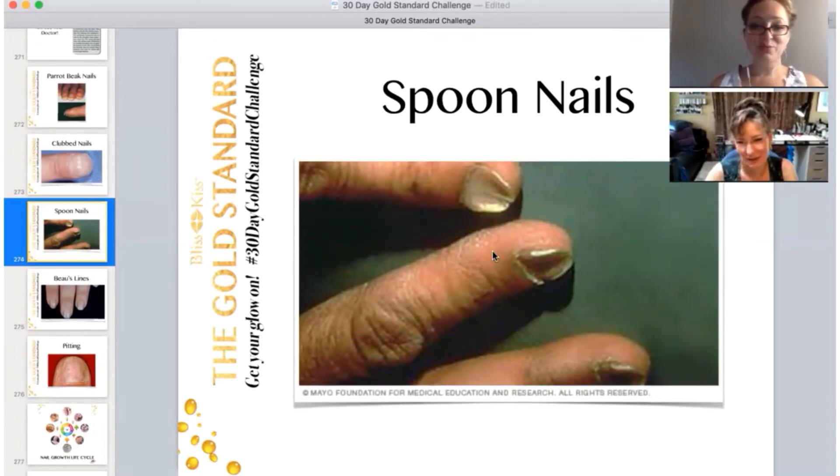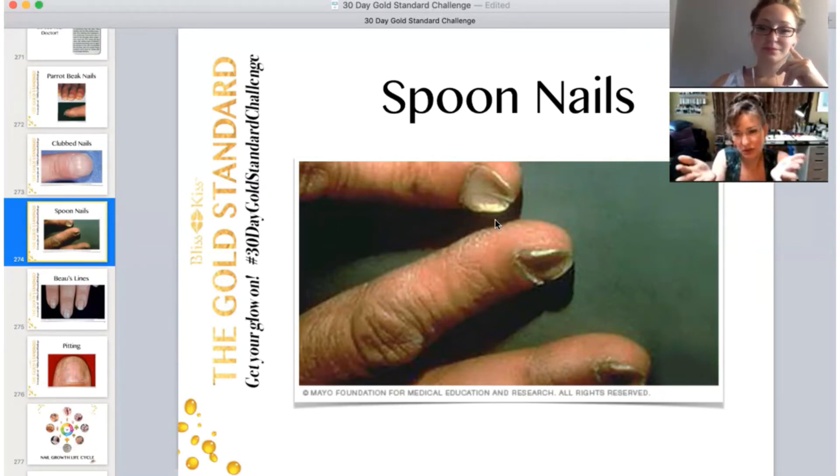Spoon nails — this is really interesting. If you look at these, they are incredibly dry, so these nails would actually be helped with a hydration treatment. This is a great example of what would happen to your nails if the nail bed was not functioning properly and you were not getting the right blend of moisture and oil pushed through.